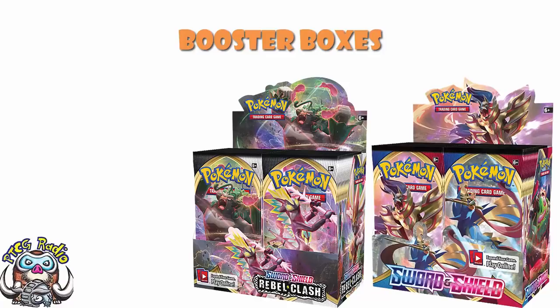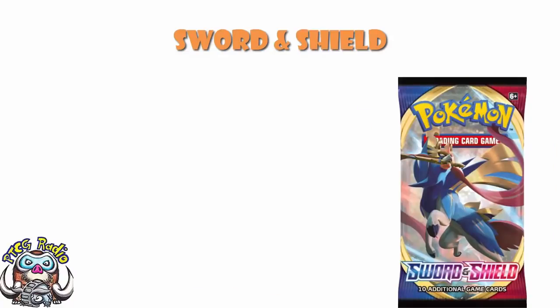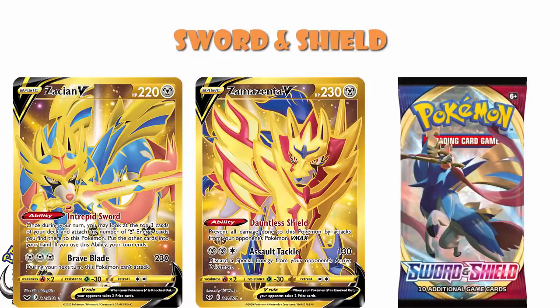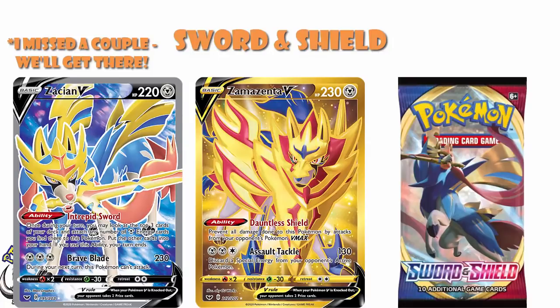Starting off with Sword and Shield then. Sword and Shield is kind of a weird set, because there are a bunch of decent cards in there. You've got Full Art Marnie, which is about a $35 card; Gold Zacian, which is about a $30 card; Gold Zamazenta, which is about a $20 card; and Full Art Zacian, which is about a $10 card. And that's about it — if you're looking at your money cards from Sword and Shield, the ones you really want to be opening up, that's basically what you've got.